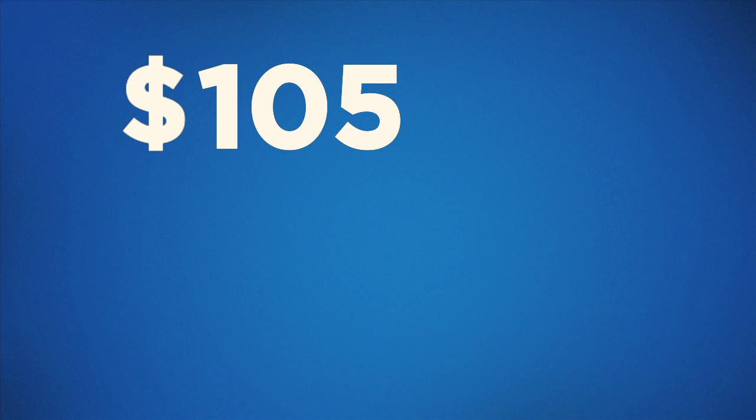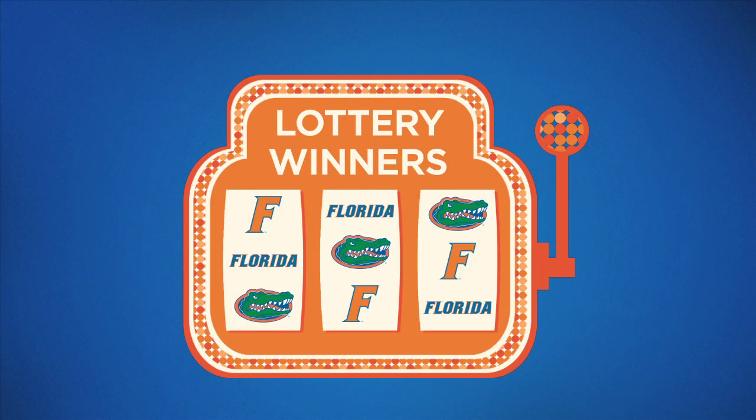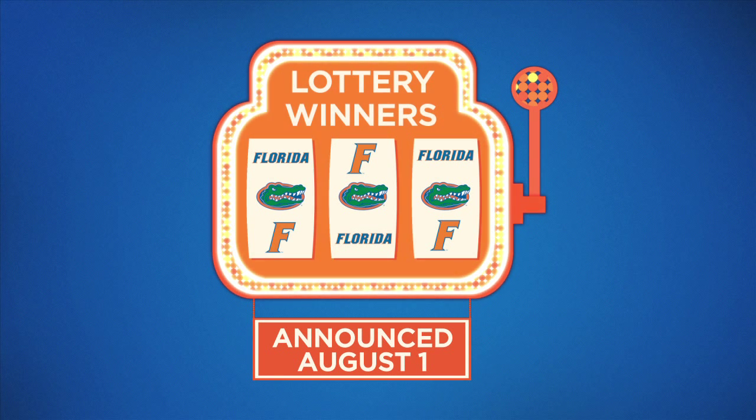Season tickets are only $105 and include all seven home games. Students must pay for the tickets upon entering the lottery. The student ticket office will announce all lottery winners on August 1st. Those students who prepaid but did not win will be refunded at this time.